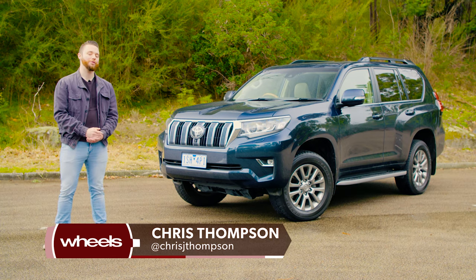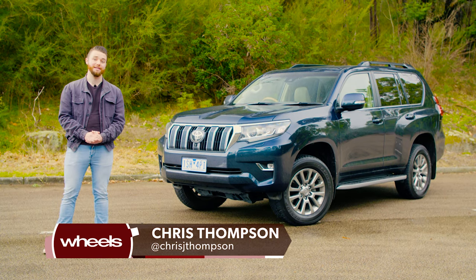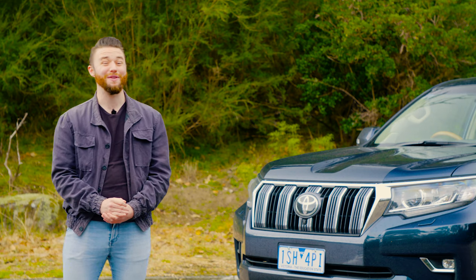The Toyota Land Cruiser family, including the smaller Prado variant, has been one of the most popular nameplates in the country for years. But the current generation Prado has been around since 2009. Today we're going to find out if it's worth buying one brand new.